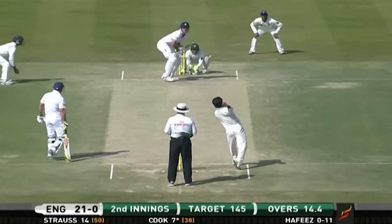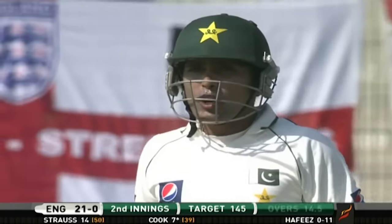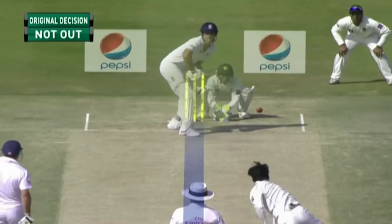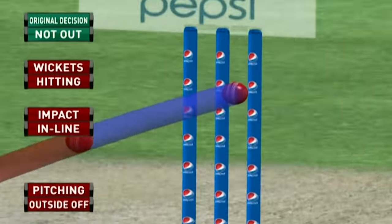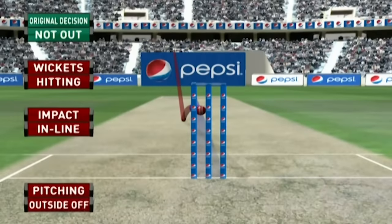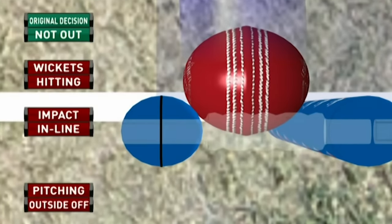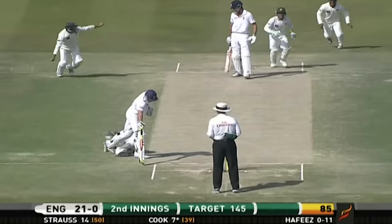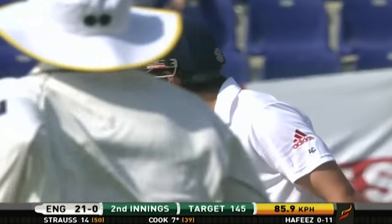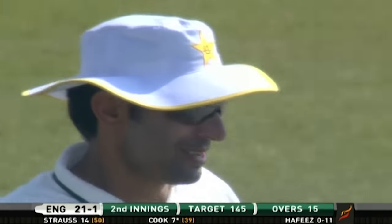I suppose if you appeal that many times you get one right. I reckon the Hawkeye will show that this ball would have gone on to hit — it's plum, isn't it, just flicking the pad. The umpire had no chance of working that out without TV. Doesn't matter — he's got him. Looking to work on the leg side against the spin, the leading edge straight back to Muhammad Hafiz.